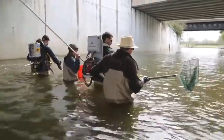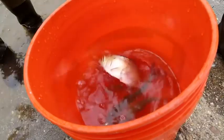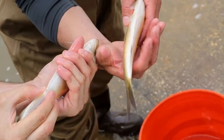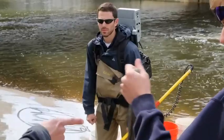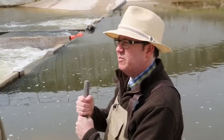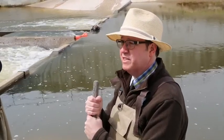Electrofishing is a tool that biologists use to collect fish and stun them. It's harmless to the fish when applied by a professional, and it's a tool they use to look at the fish community. 'If you don't want to feel the tickle, you can put the gloves on.' Feel the tickle? Is that how you describe getting shocked by electricity?